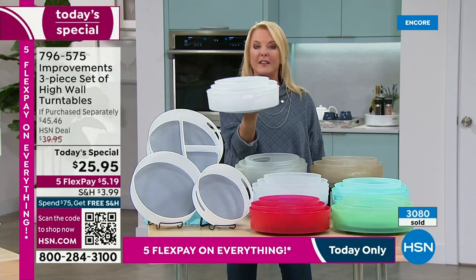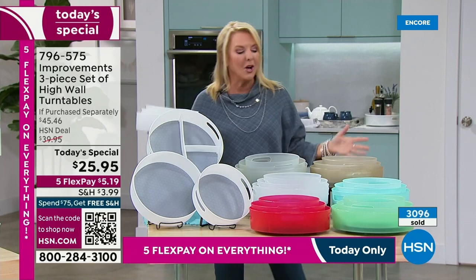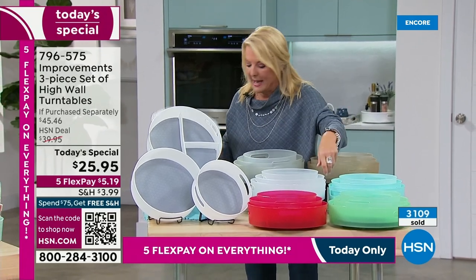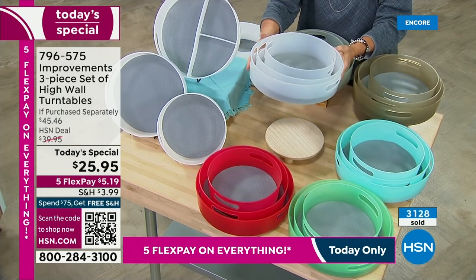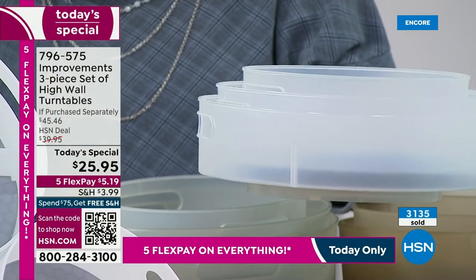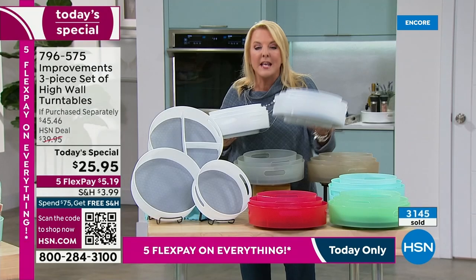If you want the white, this is your first, last, and only chance to get it. Don't wait on the white. I don't want to disparage the other colors because they're great, but here's my tip: if you miss out on the white, look at the clear — this is so close to white. It's only slightly more transparent. That is the only difference.